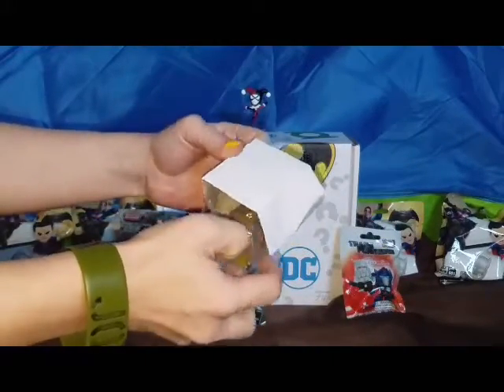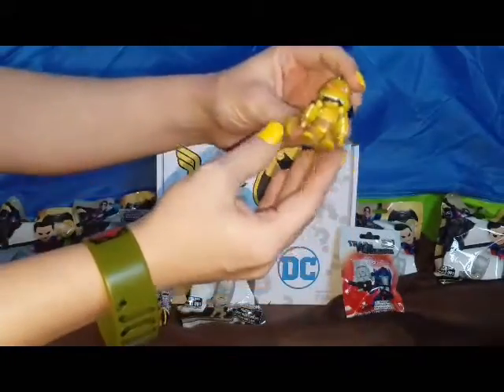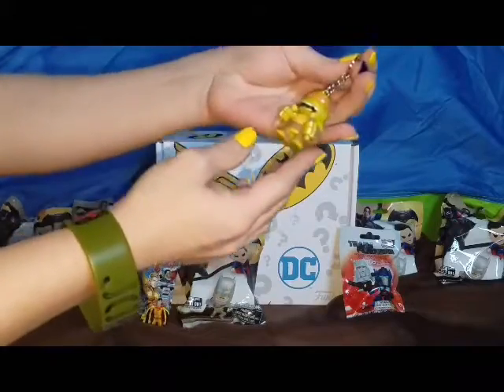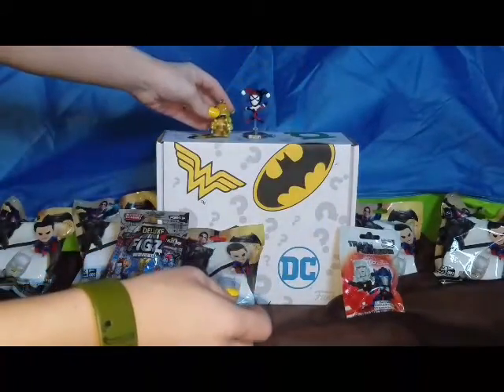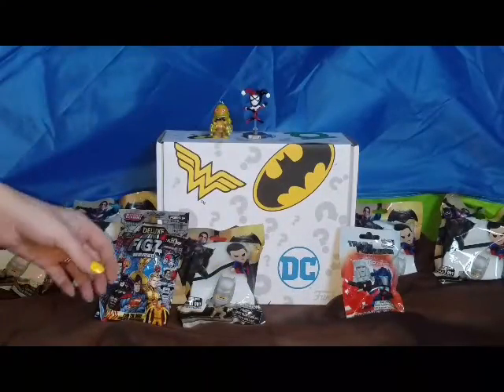No, it's not Master Shredder. Mikey! Oh, it's cute though. I love that. Look how cute that is. I love it. It's like perfect for a keychain too, it's not too big. Perfect. That makes me excited.